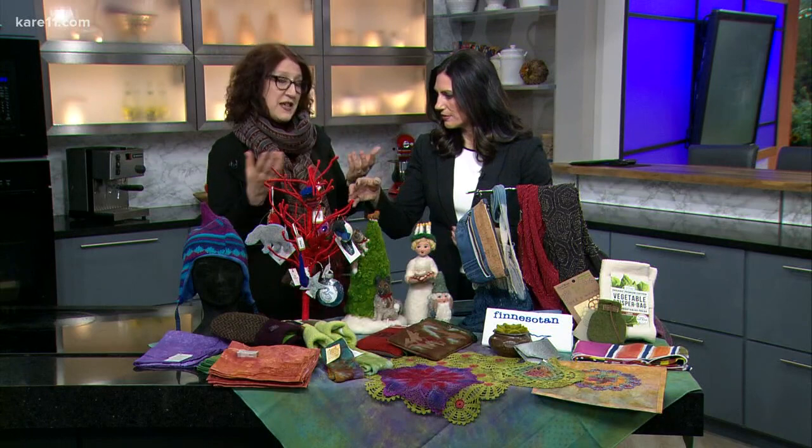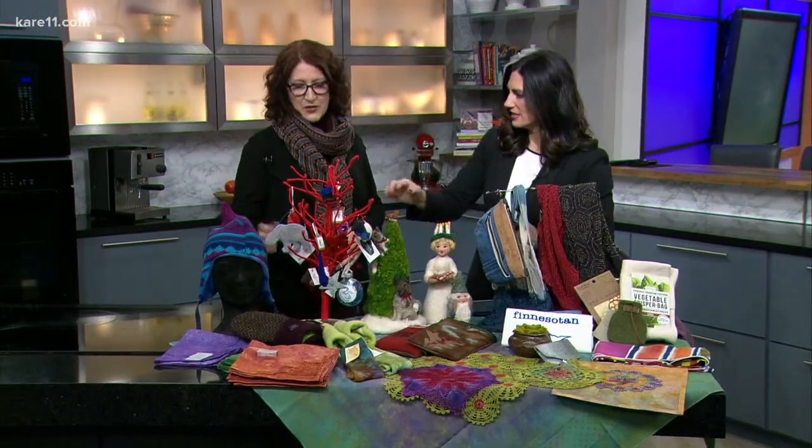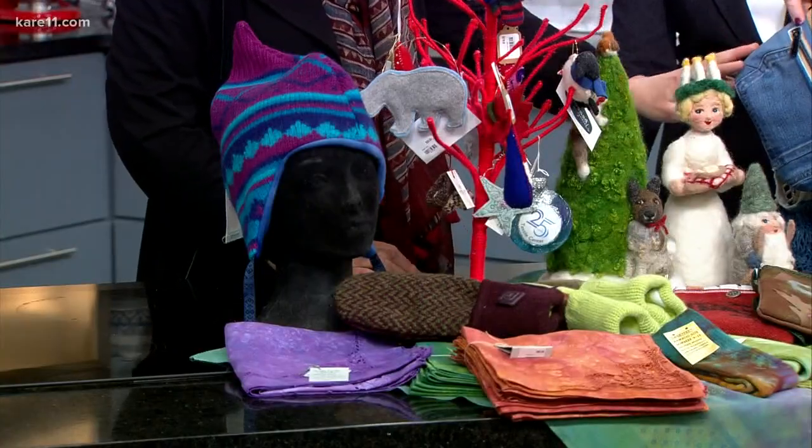Everything from napkins to tablecloths, runners, etc. So you can enjoy your holiday table, even your Thanksgiving table. Old sweaters turned into hats — that's right — old sweaters into hats or mittens, and we even have cork used instead of leather on a handbag, and also recycled denim.